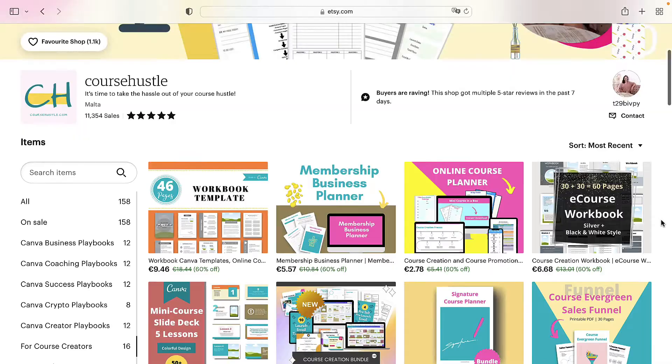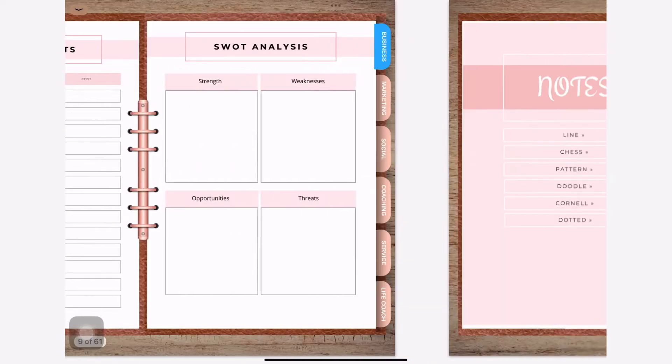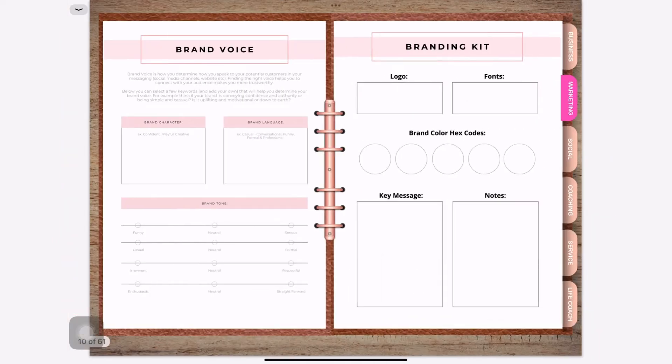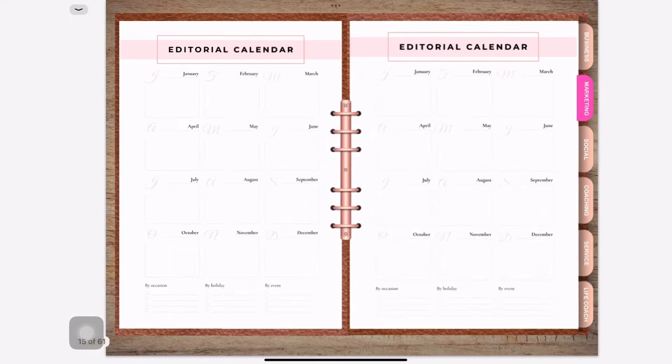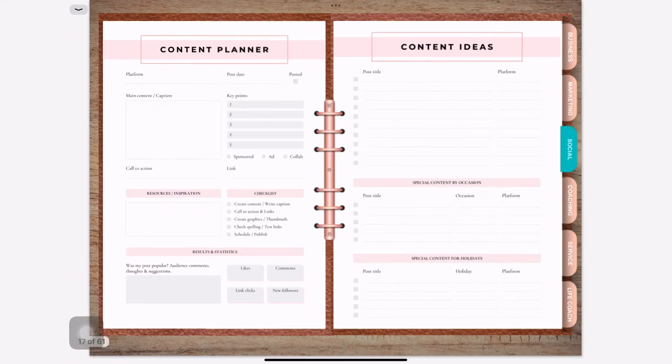It wasn't very difficult to come up with those products because that was my passion, and I'd been doing those projects before joining Etsy. But after joining Etsy, I discovered another talent and passion: creating planners. I noticed that most people prefer to buy planners rather than templates, because with planners it's easier to plan their course, brand, or business. So I thought, why not create planners?